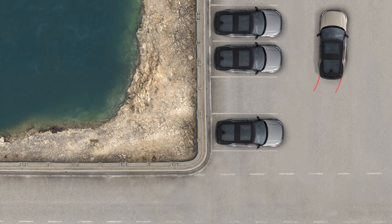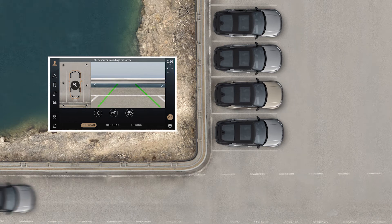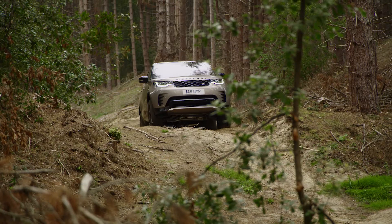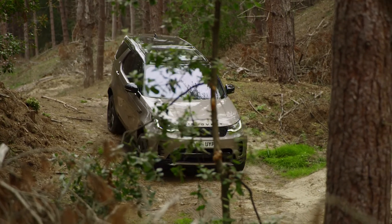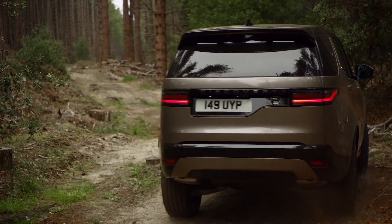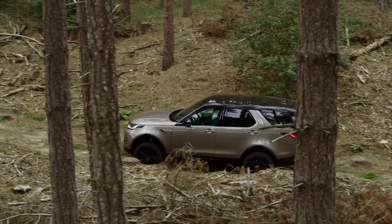Standard 3D surround cameras present an overhead view of the car for easy navigation around obstacles, whilst the simulated exterior views around the vehicle are like having a helper outside the car. Off-road mode allows careful placing of the wheels on terrain to protect the side walls of the tyres. ClearSight Ground View offers a view through the bonnet of the road you are driving over, comforting on a steep incline when all you can see through the windscreen is sky.